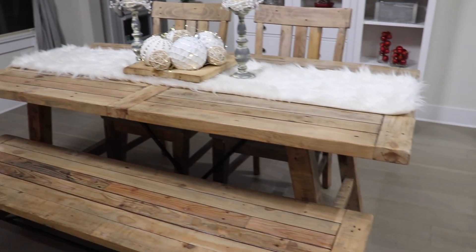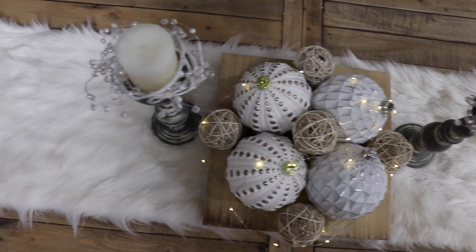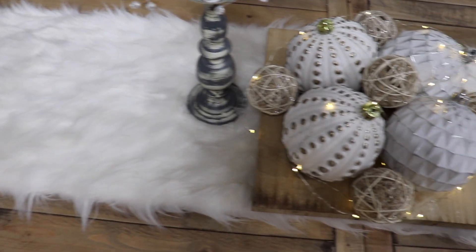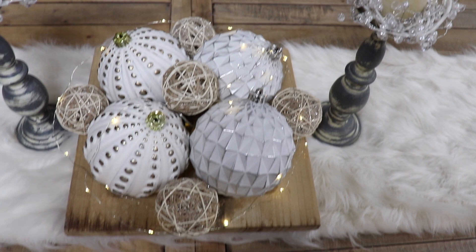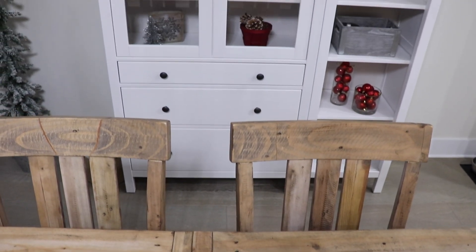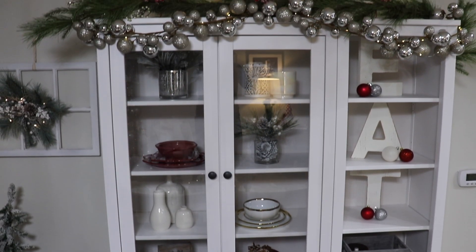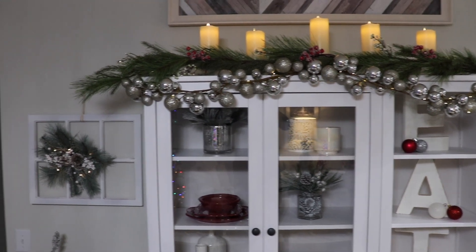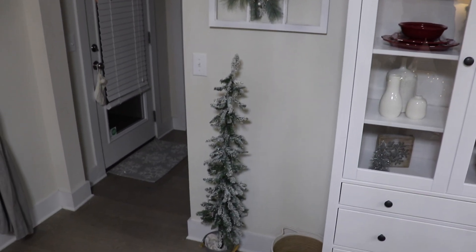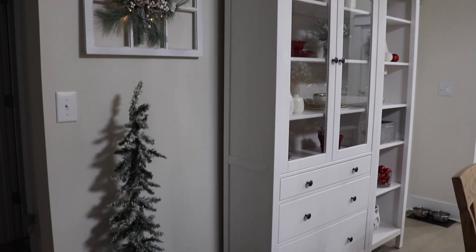Moving on to the dining table — I have this faux fur runner from HomeGoods a couple years ago and I really love it still. I just set out a wood bowl with some ornaments and twinkle lights and some candles, and I really love this look of the white and again that rustic feel. Off to the side we have our hutch, which I wanted to tie in more of that pop of red to match the rest of the kitchen and bar cart. I added some garland on top with those faux candles — you just turn them on with a remote control and I really love them. And then I put that third tree from that pack I got from Walmart right here, and I just really love this area so much.